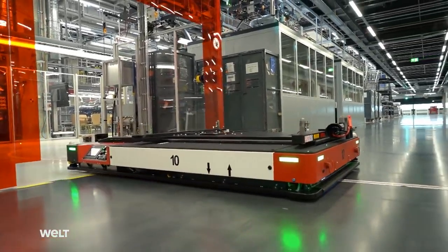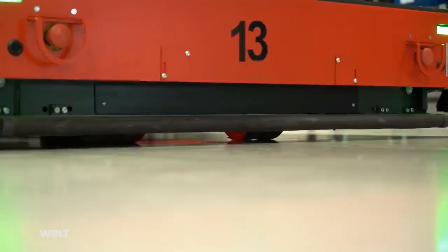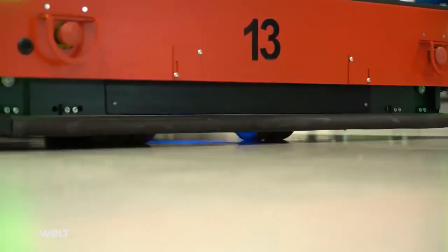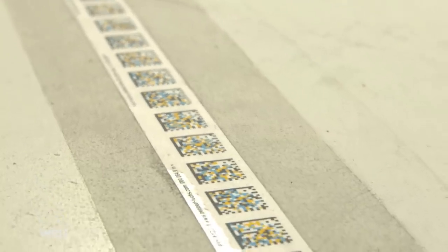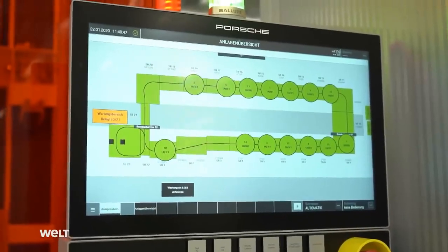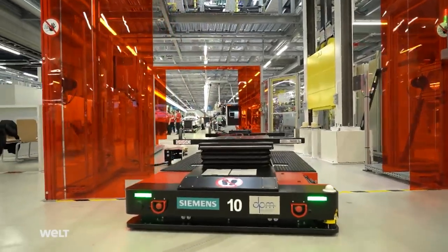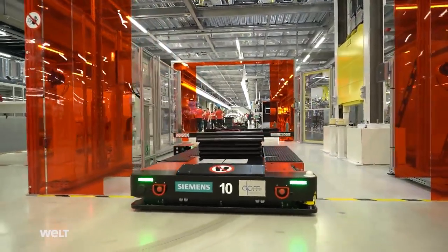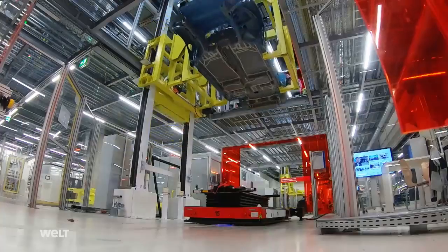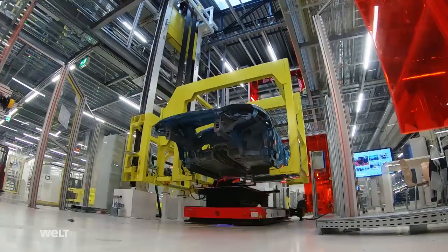An automated guided vehicle system, shortened to AGV, is on its way to the first station. The battery-powered high-tech worker uses a QR code strip on the shop floor to navigate. It's in permanent contact with the logistics software via Wi-Fi. For the next 14 stations, the AGV is the assembly platform for the freshly painted Porsche body shell, like this light blue one.